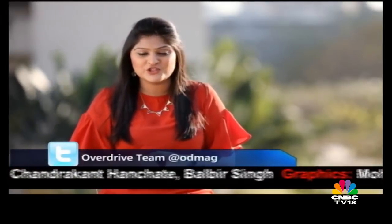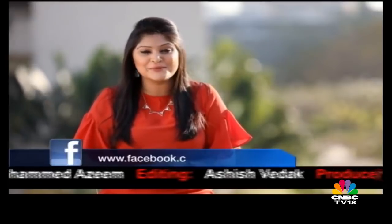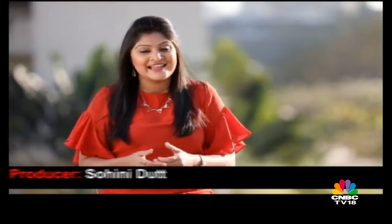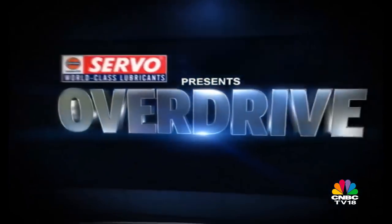Peter McKenzie mentioned that this workshop was not open to the public — it is exclusively designed just for the dealerships. But we would like to thank the Indian team for allowing us to be a part of this unique experience and also for these interesting engineering lessons. Time then for us to wrap up this week's episode of Overdrive, but remember you can stay in touch with the team through Facebook, Twitter as well as YouTube. We'll see you next week. Until then, goodbye and many thanks for watching.